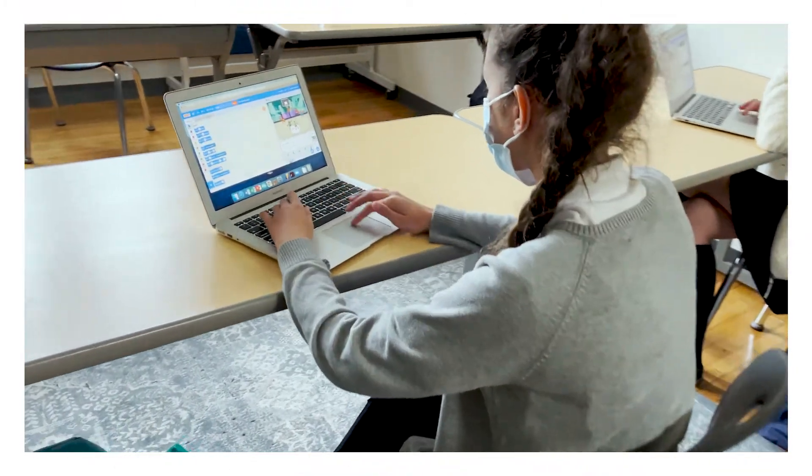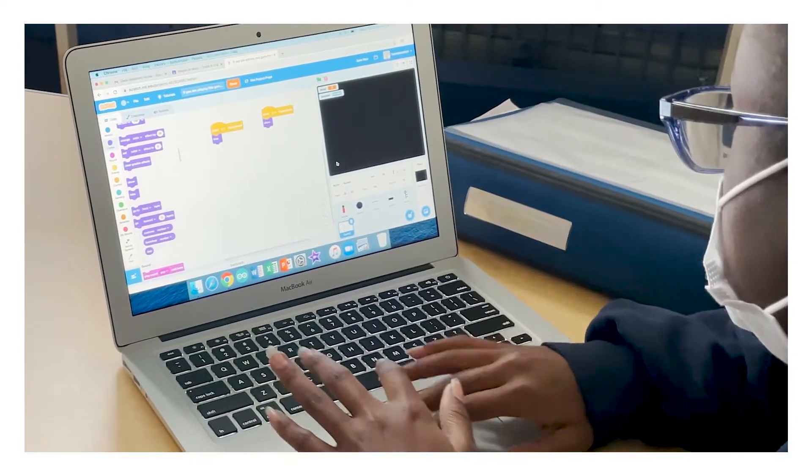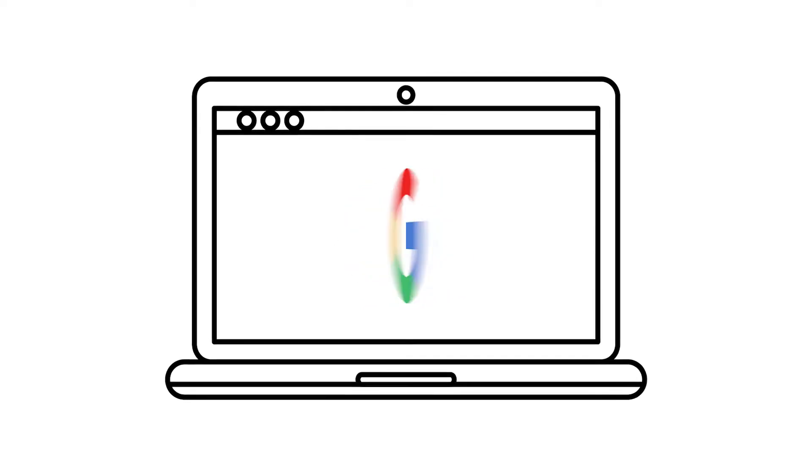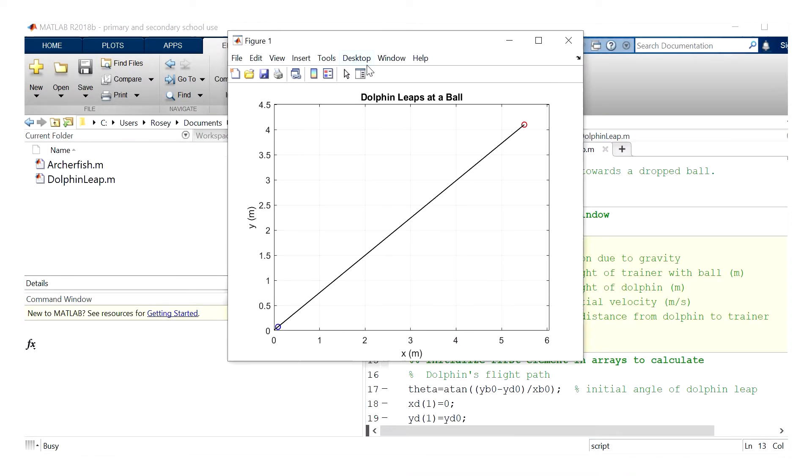We teach students basic programming skills starting in middle school. We teach students how to use the internet for research and how to discern which sources are reliable and which are not. Our juniors and seniors learn MATLAB, a programming language similar to Python, which is used in many engineering, science, and financial settings.